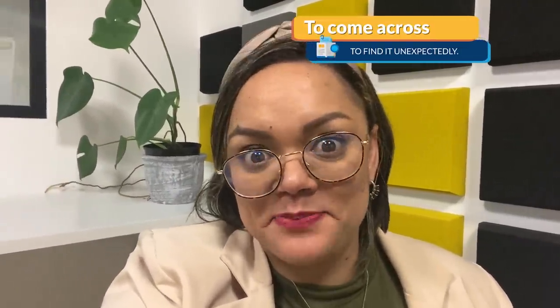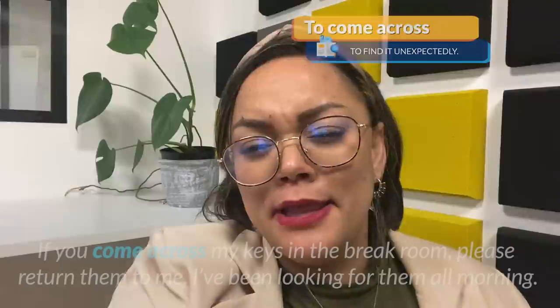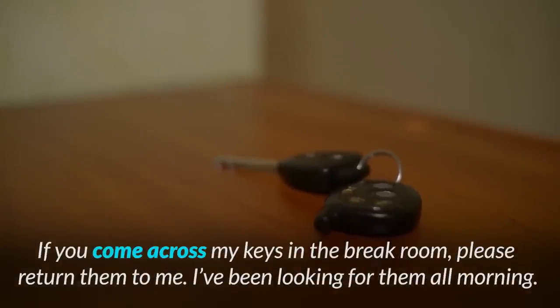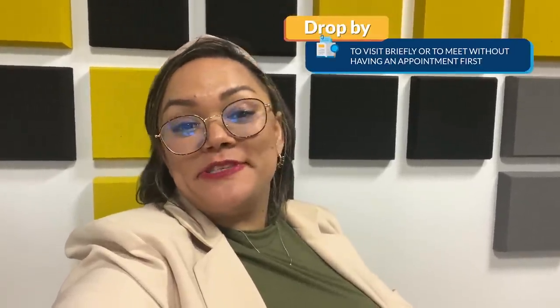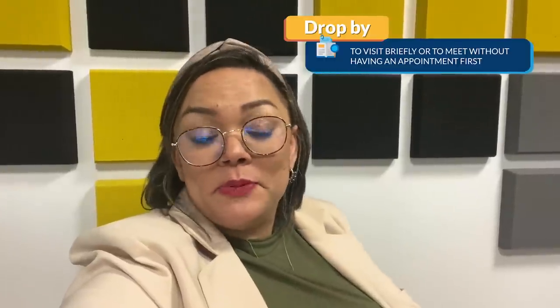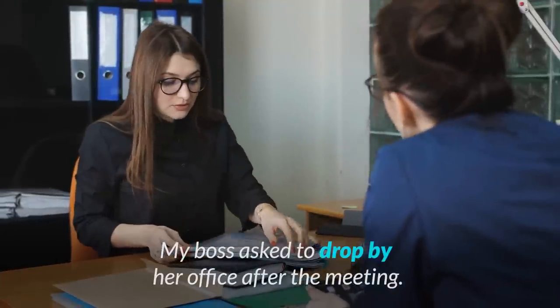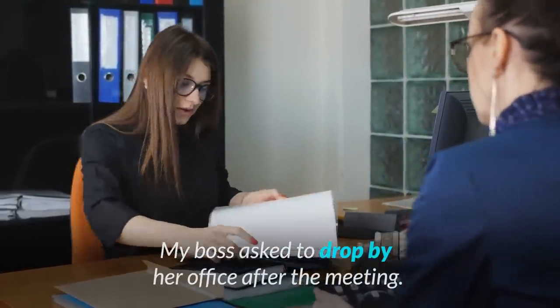Now let's talk about business phrasal verbs. The first is to come across something — if you come across something, it means you find it unexpectedly. For example: 'If you come across my keys in the break room, please return them to me — I've been looking for them all morning.' The next phrasal verb is drop by, which means to visit briefly or to meet without having an appointment first. For example: 'My boss asked me to drop by her office after the meeting.'